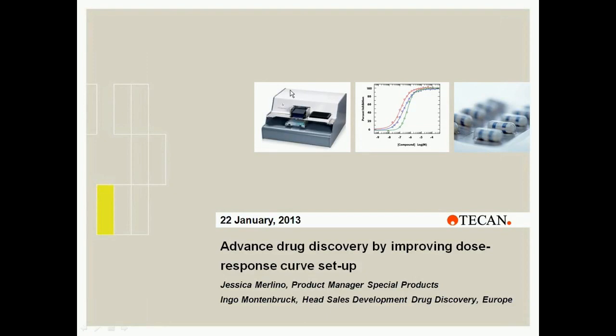Jessica, if you would like to click on the screen for me, you now have control. Thank you very much. Thanks everyone for joining our webinar today. As Zach mentioned, my name is Jessica Molino and I am the Product Manager for the HPD300 here at Tecan. We will have three speakers today: first myself, describing the current dose response curve setup and what our customers say their challenges are, along with what we see as the solution.